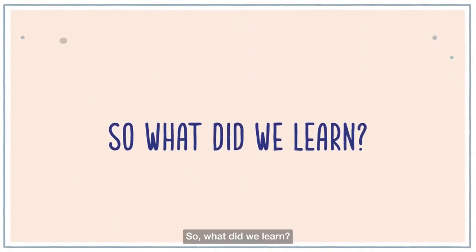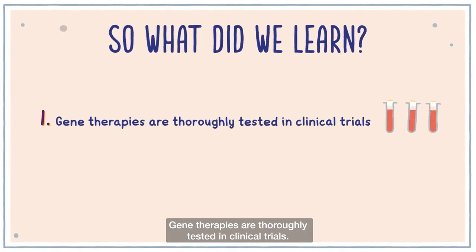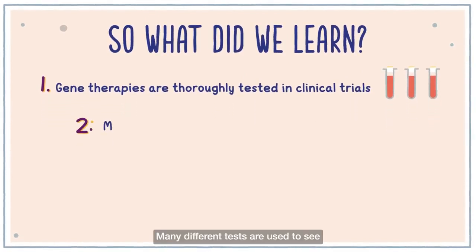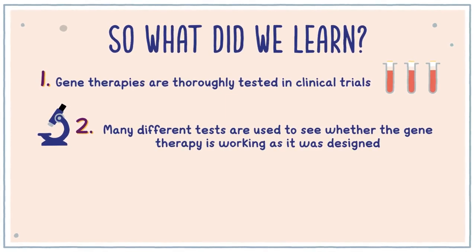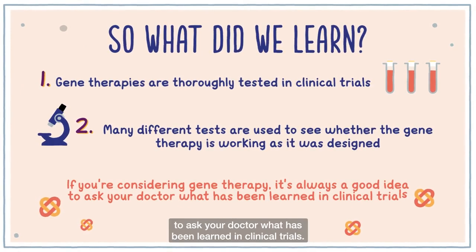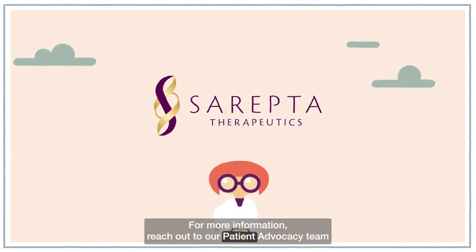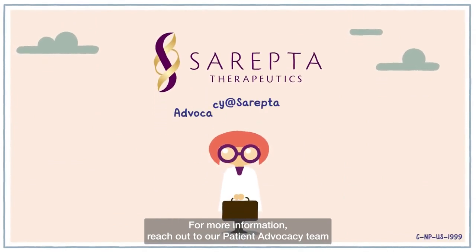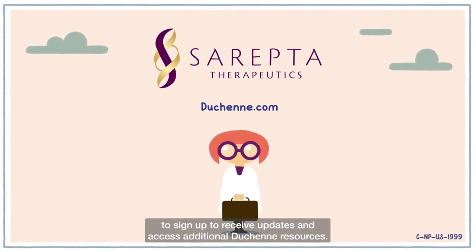So, what did we learn? Gene therapies are thoroughly tested in clinical trials. Many different tests are used to see whether the gene therapy is working as it was designed. If you're considering gene therapy, it's always a good idea to ask your doctor what has been learned in clinical trials. For more information, reach out to our patient advocacy team by emailing advocacy@sarepta.com and be sure to visit duchenne.com to sign up to receive updates and access additional Duchenne resources.